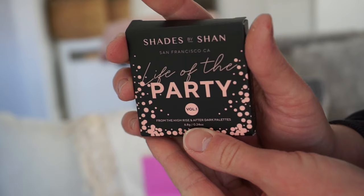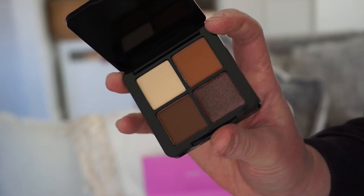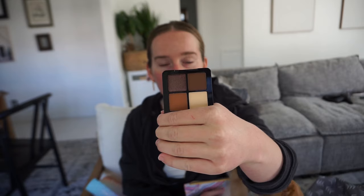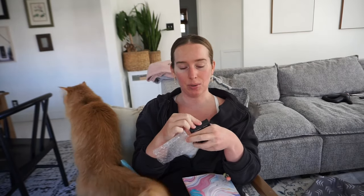The first item is Shades by Shan — they tend to put this in a lot. I have their face moisturizer, sunscreen, and I really like it. This is from the High Rise and After Dark palettes, Volume One, Life of the Party — you get four little eyeshadows. The packaging looks very generic and doesn't look very expensive; I think it's just a mini version of their palette made specifically for Ipsy. I'll be passing that on to someone.